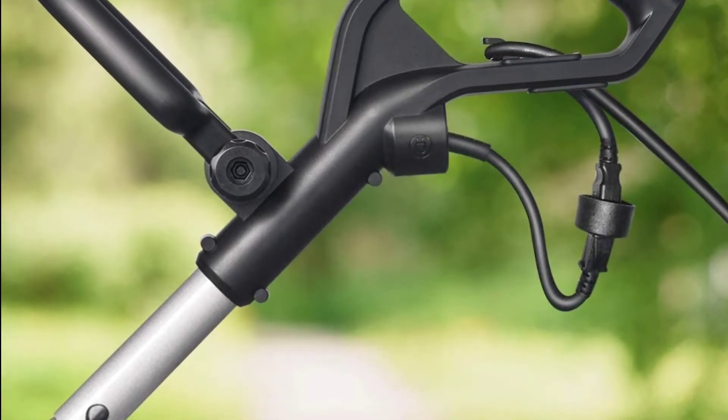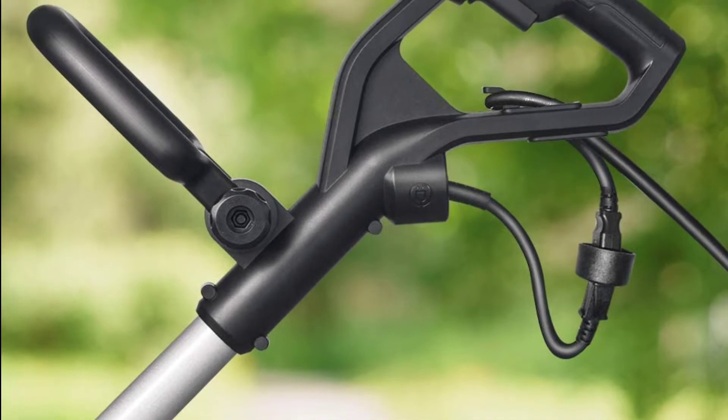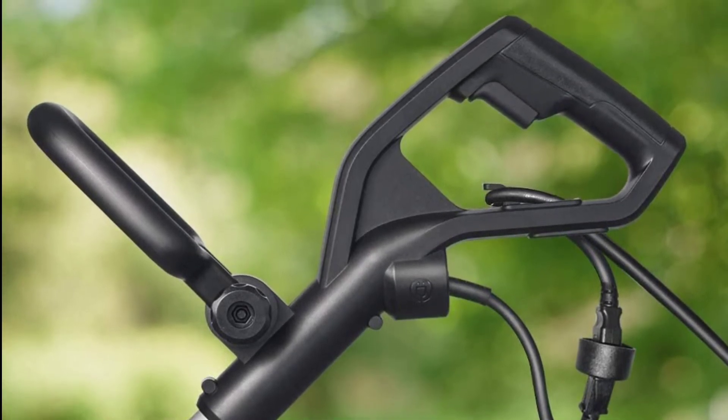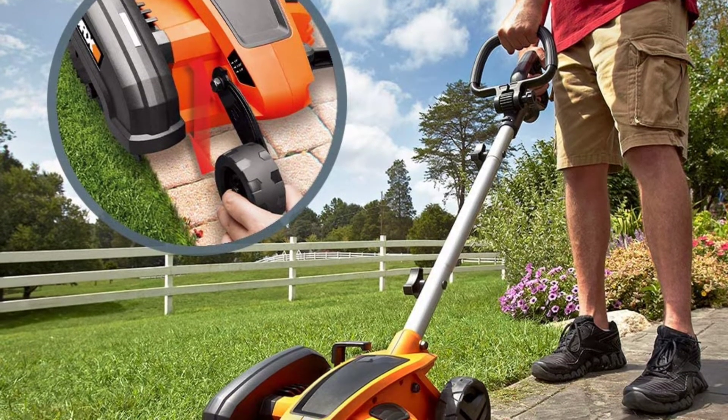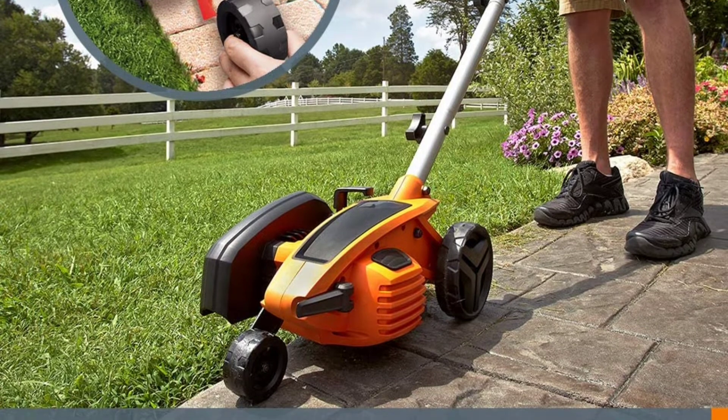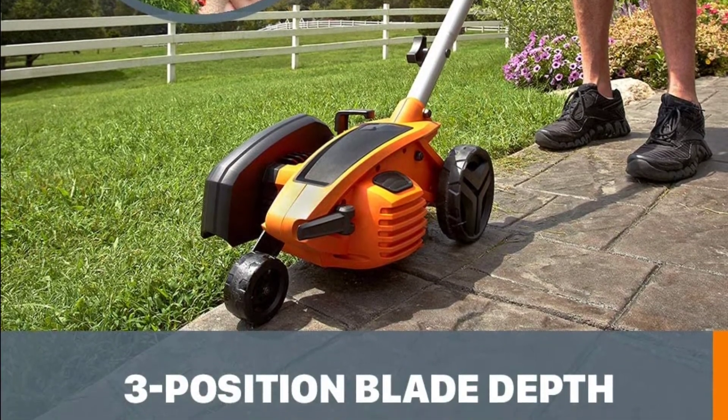The cutting line guide helps you stay on the straight and narrow, and the adjustable shaft and d-grip handle make it comfortable for users of any height. Plus, WORX tools are engineered with cutting-edge technology and above modern efficiency standards, so you can be confident that your investment will last.